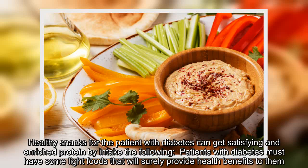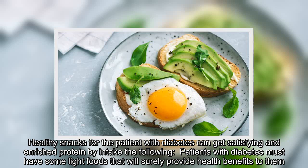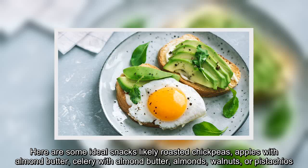Healthy snacks for the patient with diabetes can be satisfying and enriched with protein. Patients with diabetes must have some light foods that will surely provide health benefits. Here are some ideal snacks: roasted chickpeas, apples with almond butter, celery with almond butter, almonds, walnuts, or pistachios.